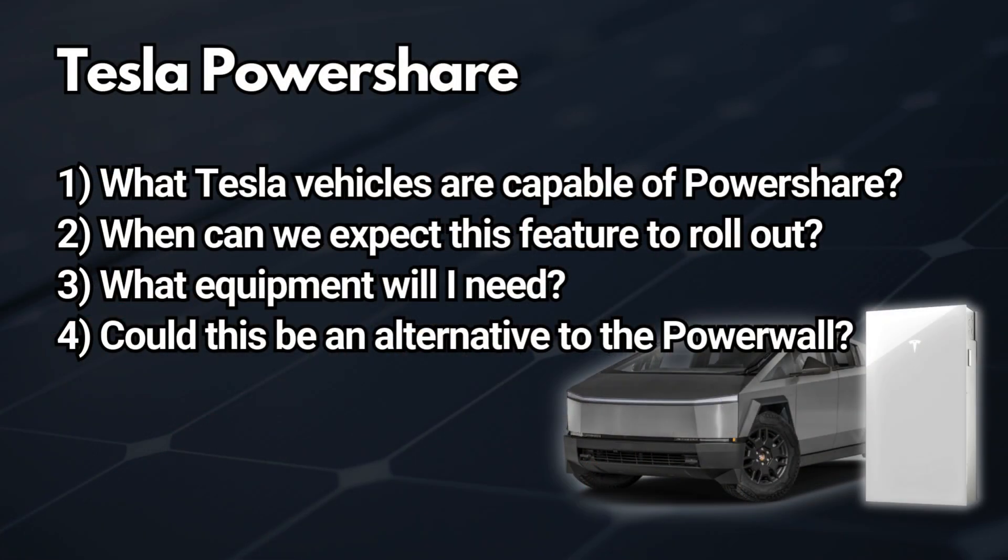Our objective today is to answer four questions: one, what Tesla vehicles are actually capable of PowerShare; two, when can we expect this feature to roll out to other Tesla vehicles; three, what equipment do I need; and four, could PowerShare actually be an alternative to Powerwall for those that already have a Tesla vehicle? We're going to stack these two options — PowerShare and Powerwall — side by side and find out more.